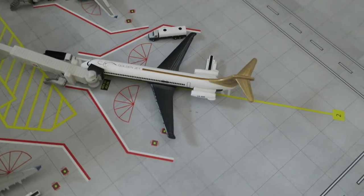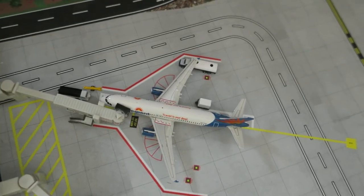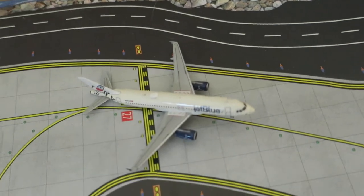Right here we've got a Delta MD-80 Mad Dog, arrived from Milwaukee and will depart to Atlanta. Right here we've got an Allegiant Airbus A330-200, arrived from Nashville and will depart to Cincinnati.